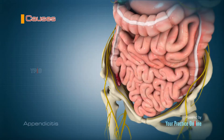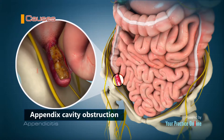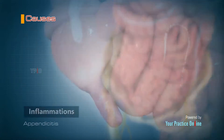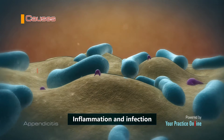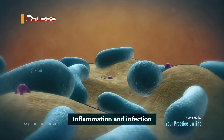The causes of appendicitis can include obstruction of the appendix cavity by fecal stone, hard piece of stool, food wastes or tumor, gastrointestinal infections, and inflammations. These can cause the bacteria naturally present in the appendix to rapidly multiply, leading to inflammation and infection.